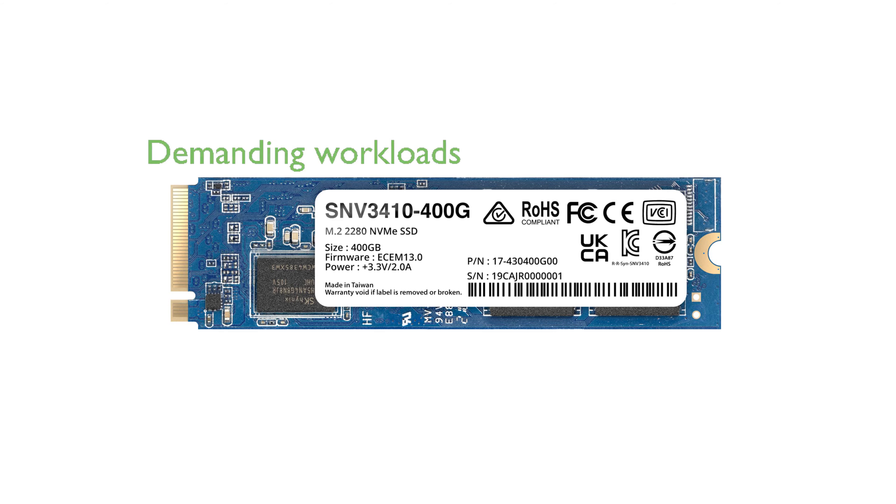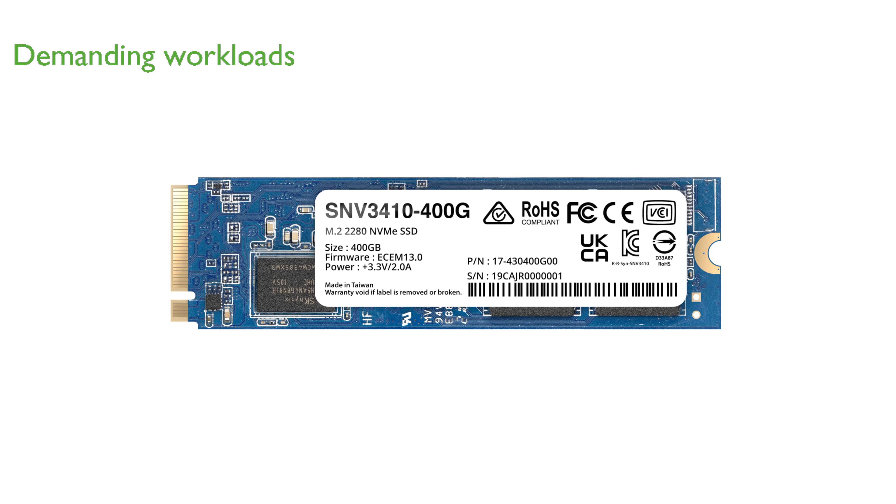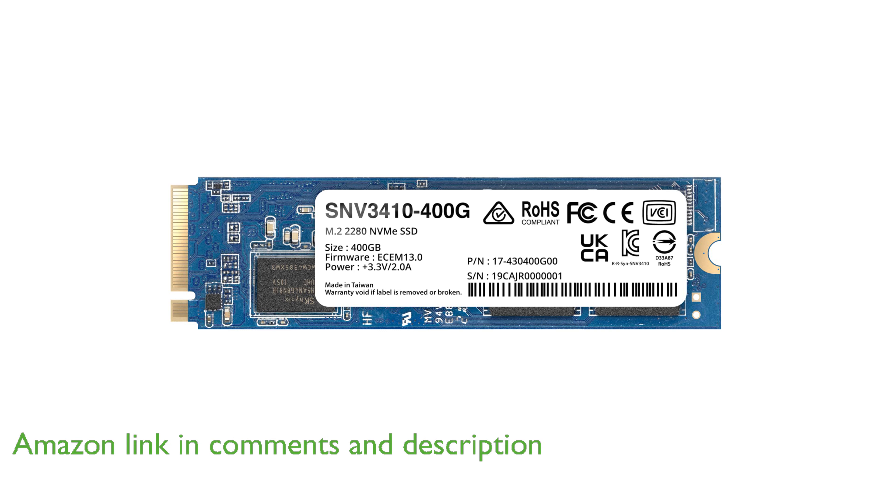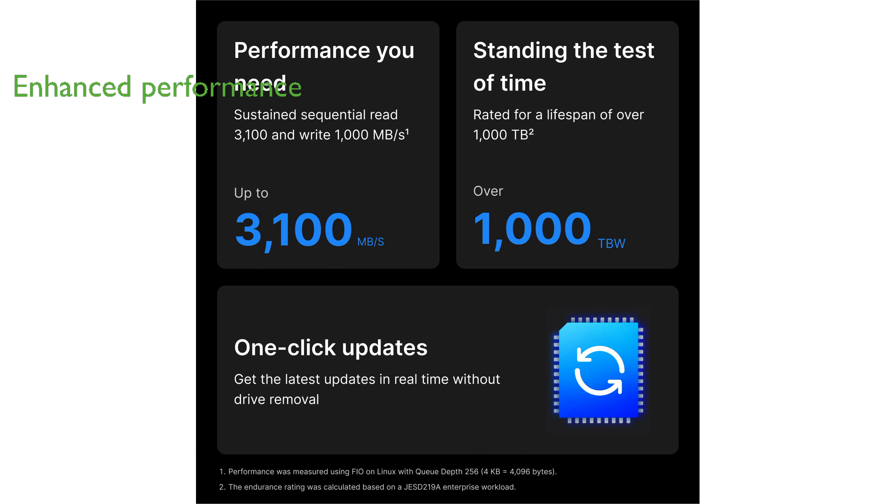The Synology NVMe SSD SNV3410-400G is engineered to handle demanding caching workloads in a continuous 24 hours a day, 7 days a week, multi-user environment. Its consistent input-output performance significantly enhances system responsiveness and accelerates the management of frequently accessed data.